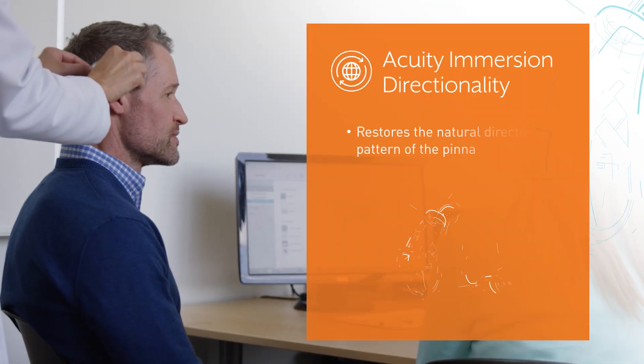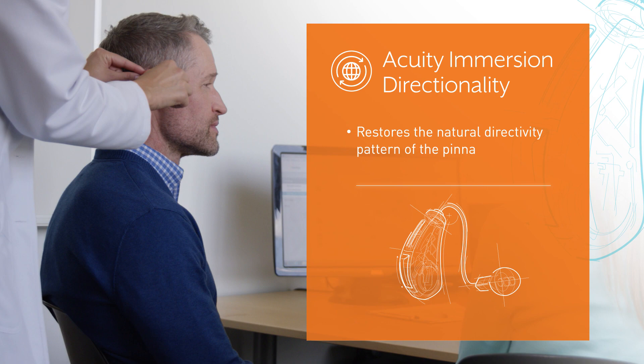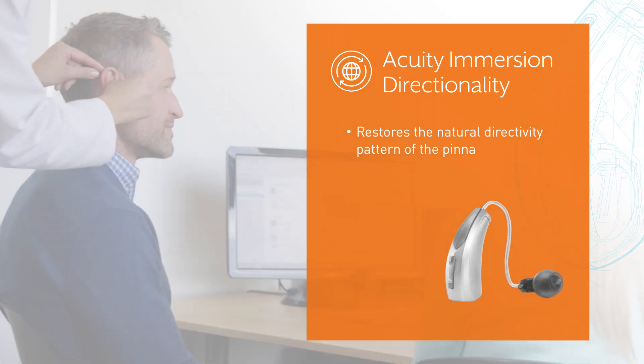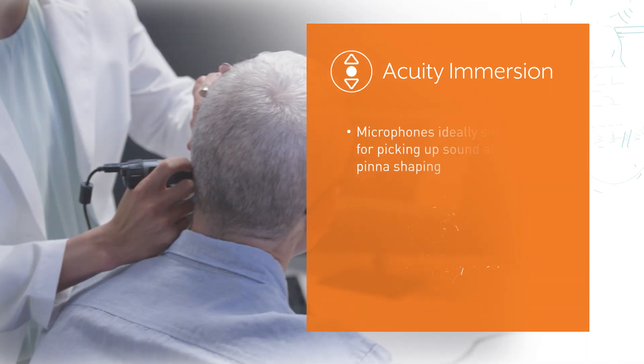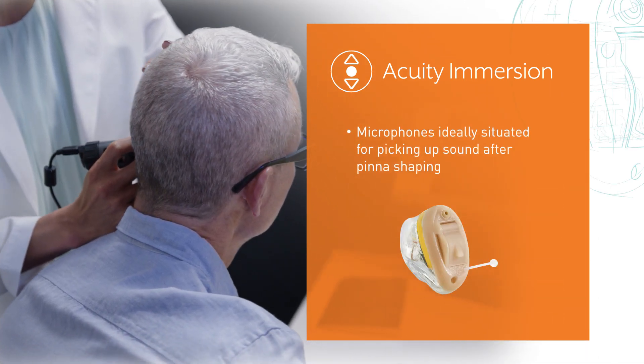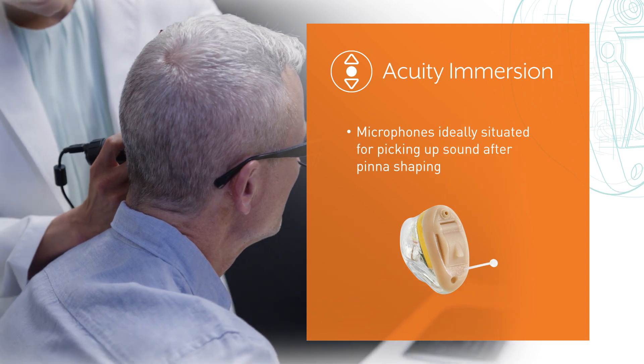Acuity Immersion Directionality is designed to restore front-to-back cues for a more natural, safer listening experience. Acuity Immersion is designed to leverage the microphone placement to aid with high-frequency information for improved sound quality and sense of spatial awareness.